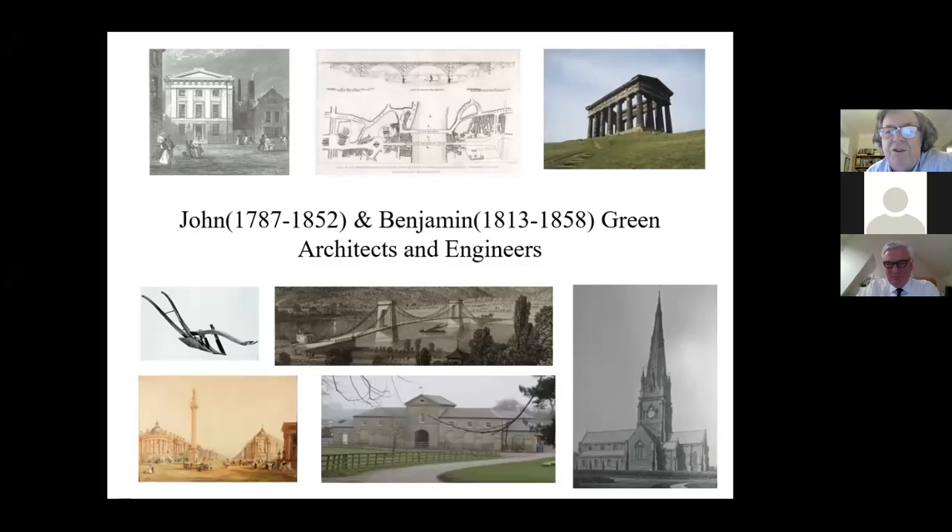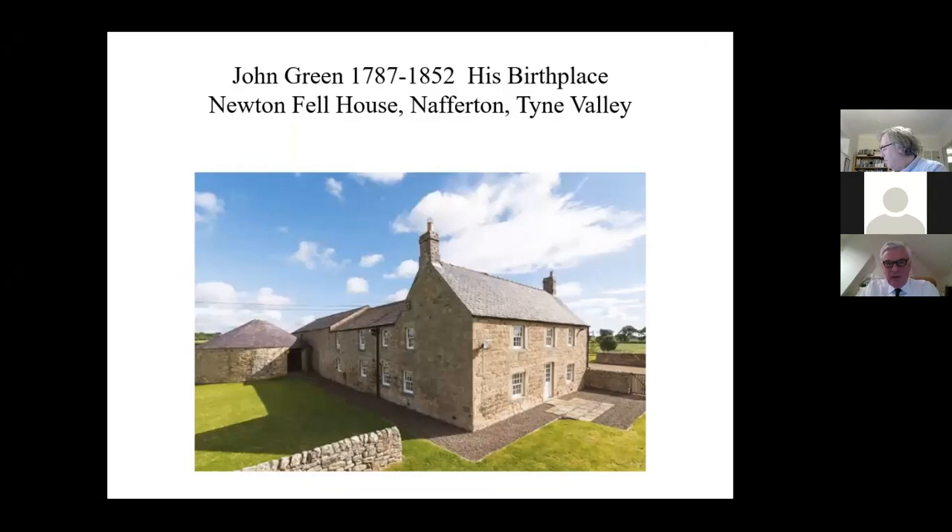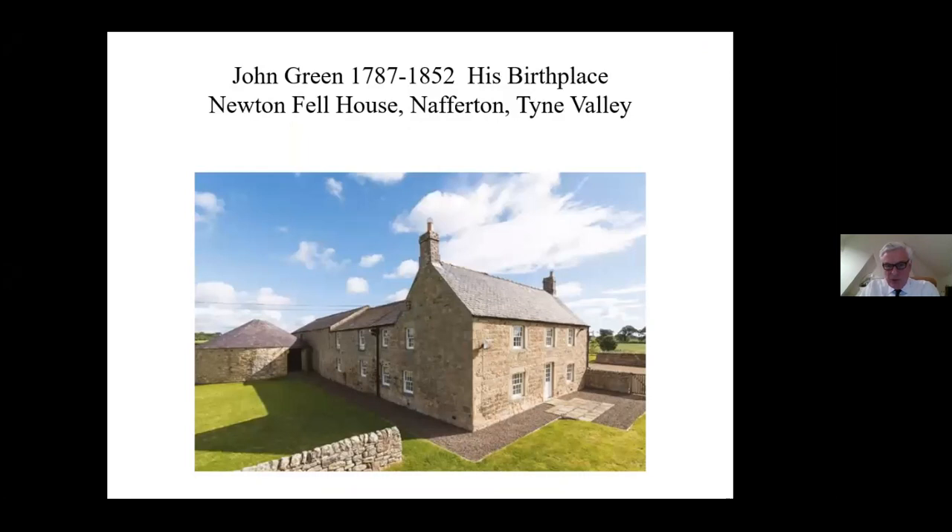John and Benjamin Green, architects and engineers. John was born 1787 here, Newtonfell House. This is west of Newcastle, towards Corbridge. I'm sure it didn't look quite so neat and tidy in 1787.